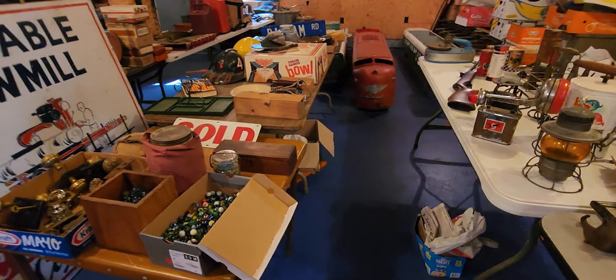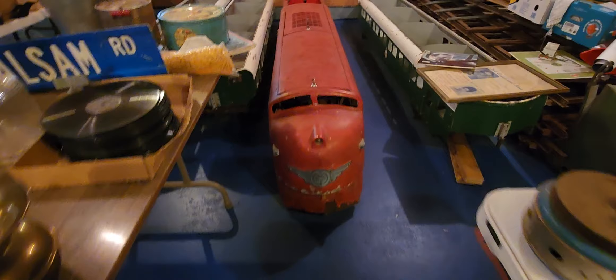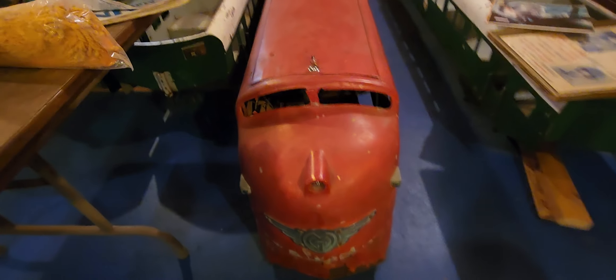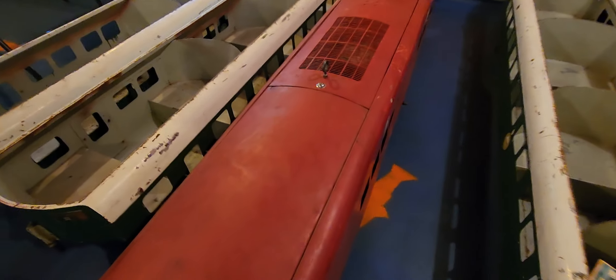Holy moly - this is why I came out here, because he told me about this. This is amazing. This is a 1950 mini train, like you'd see at a fun park. This is the engine right here. Pretty cool.